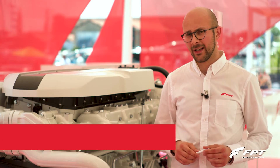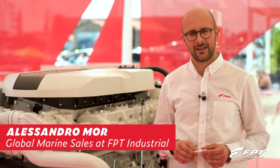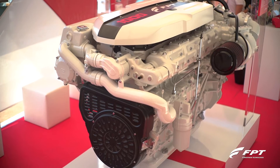Hi, I'm Alessandro Moore and I work in the Marine Sales Department of FPT Industrial. I bring you the result of our passion for marine engines, masterpieces such as the new Cursor 16.